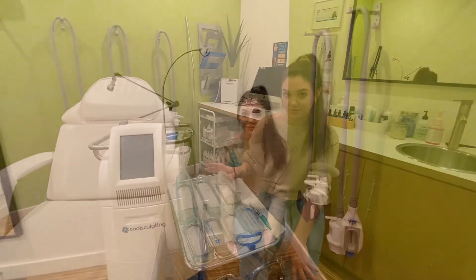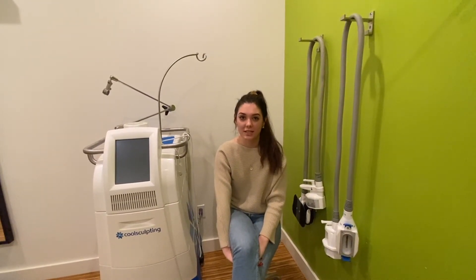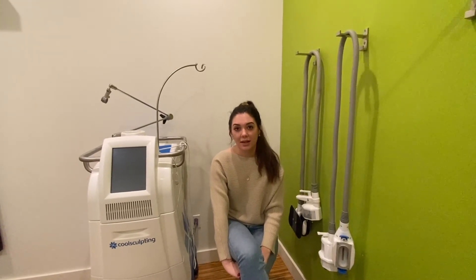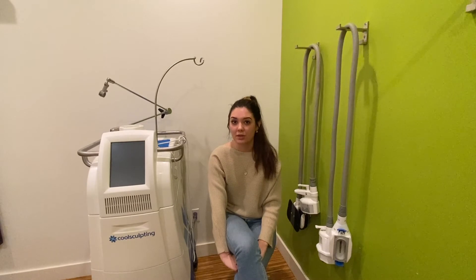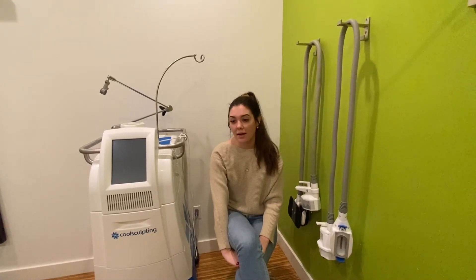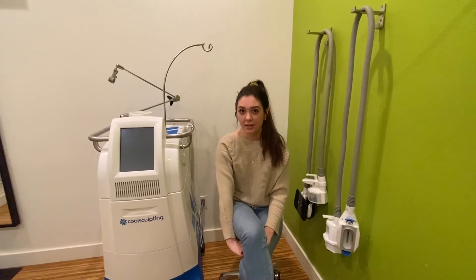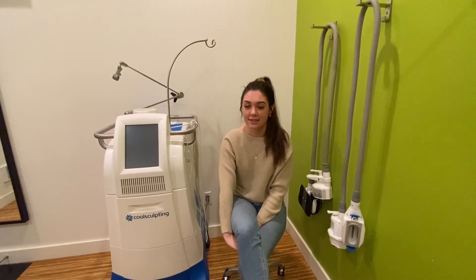I also wanted to go over what to expect with CoolSculpting. After we decide you're a candidate, we can get your first appointment scheduled. You'll come in and we'll do the same thing as your consult — draw on you, take photos — and then begin treatment. I'll have you seated on the treatment table and cleanse the area to make sure it's free of any fragrance or lotion.